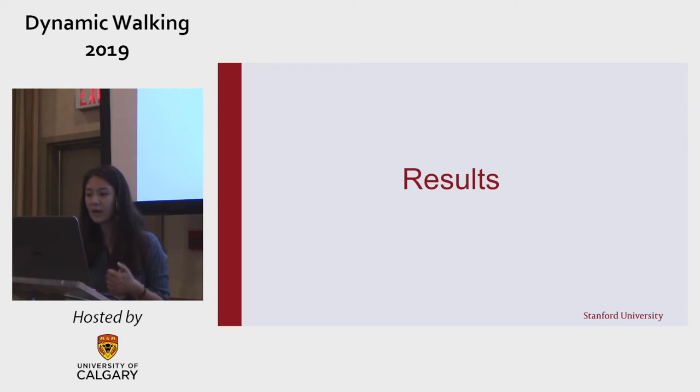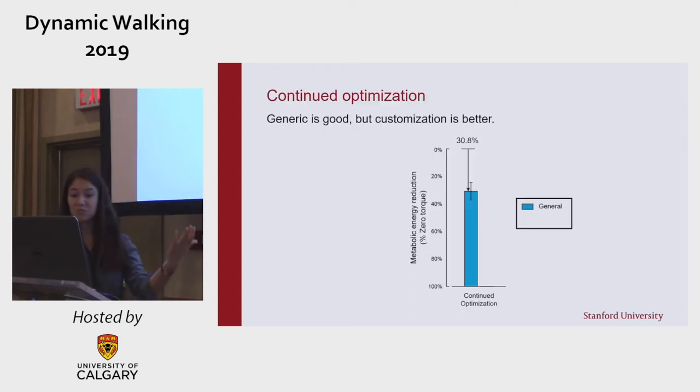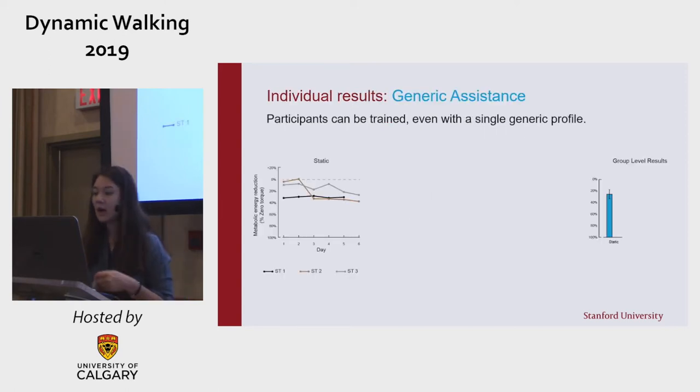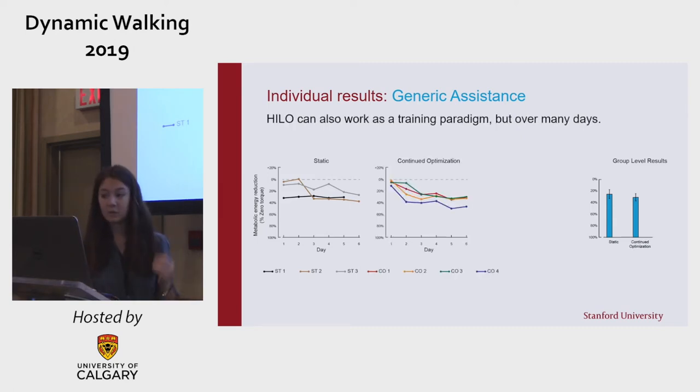Some initial results: looking at the group most similar to our initial study, we see that the generic profile is pretty good, with a 30.8% reduction in metabolic cost compared to zero torque. But customization is better, with a 38.4% reduction. Looking at the individual groups, participants who only experienced the generic profile were able to learn how to use the device, as were participants who walked with traditional human-in-the-loop optimization, although that training took several days — on the order of five to six days.